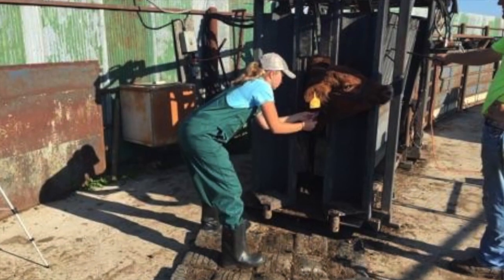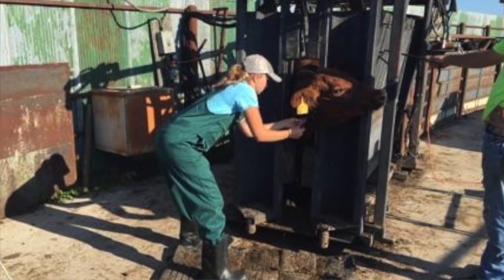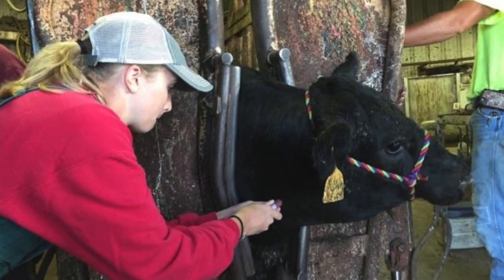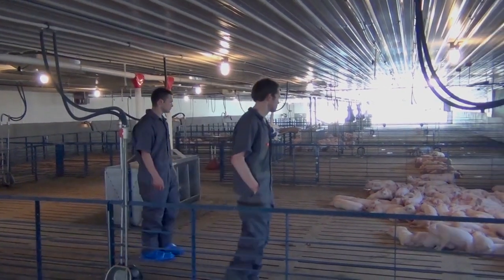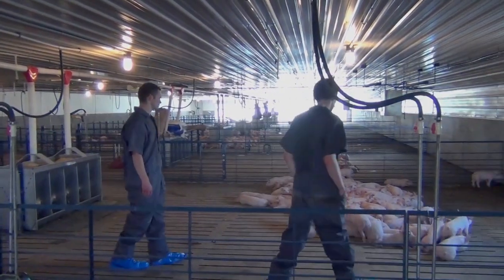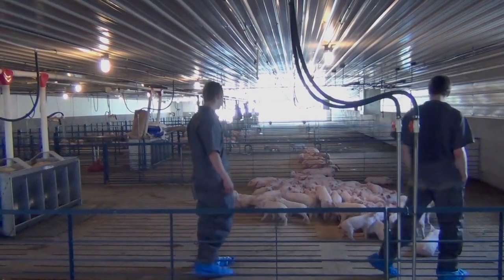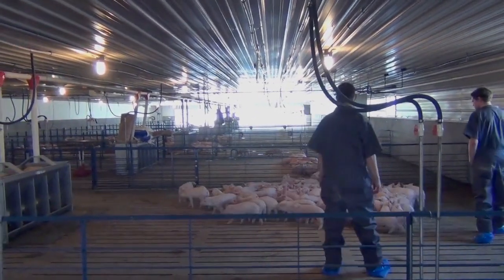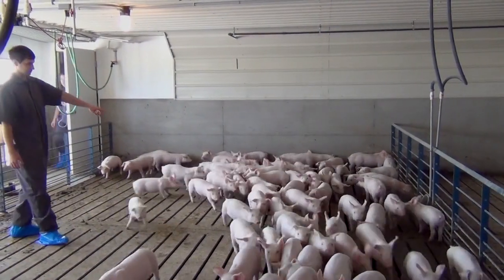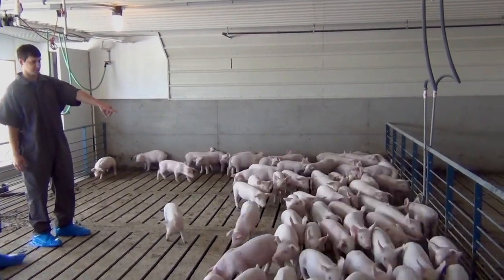I always knew I wanted to do large animal, production animal medicine. As I came through veterinary school, I focused on cattle and hogs. The longer I was in it, the more opportunities there seemed to be to work with swine. And the more I worked with them, the more I got to appreciate the industry and the ability to really hone in on your skills — combining the diagnostician role with the herd health aspects of it all.